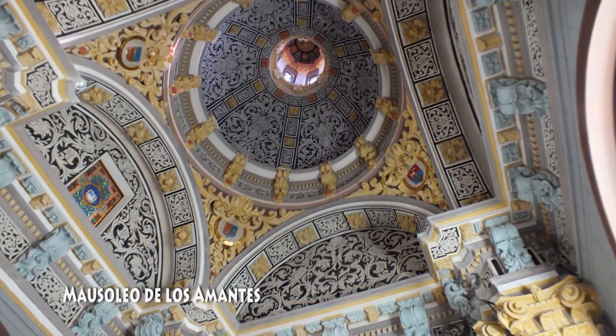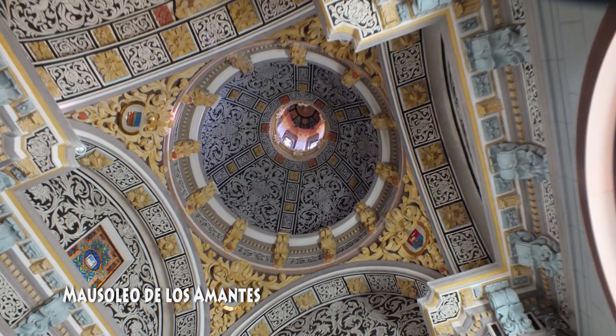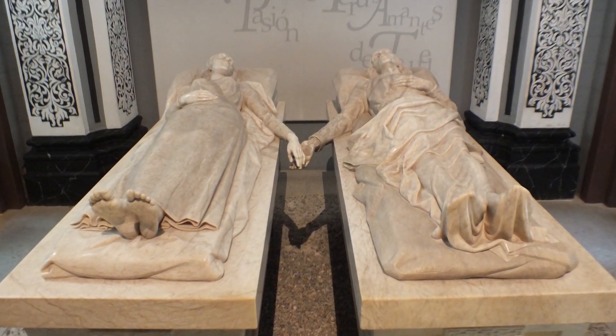En una capilla anexa descansan los amantes Diego Martínez e Isabel de Segura, en un precioso mausoleo de alabastro tallado por Juan de Ábalos.